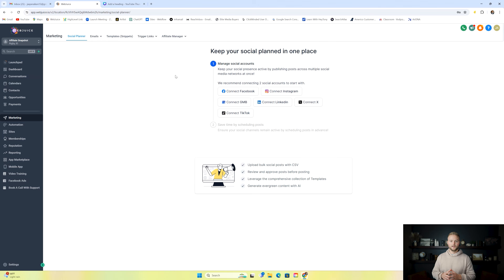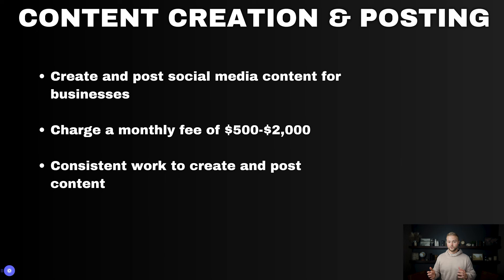Next up is content creation and posting. HighLevel has a social media planner under the marketing tab where you can connect Facebook, Instagram, Google My Business, LinkedIn, Twitter, and TikTok. You can use AI to generate images to post on these platforms. It can't create videos quite yet, so you'd create videos outside HighLevel, but the social media planner lets you post images or videos to all platforms at once and schedule them for certain days and times. You can charge clients between $500 to $2,000 a month because you're creating all their content and posting it — it is consistent work.